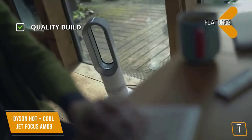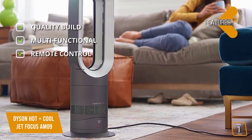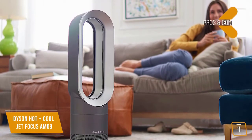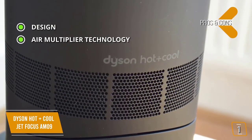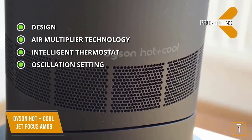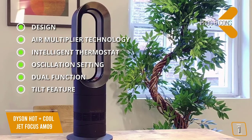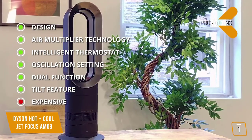Key features include Dyson's quality build and design branding, multifunctional year-round heating and cooling, a simple intuitive remote control that attaches magnetically to the top of the heater so you won't misplace it, and safety features with no fast-spinning blades or visible heating elements — the Dyson automatically cuts out if tipped over. Pros include amazing design that doesn't stand out as an ugly appliance, Air Multiplier technology for powerful uninterrupted airflow, an intelligent thermostat, oscillation setting for even distribution, dual function focused and diffused modes, and an innovative tilt function to direct air higher or lower as preferred.